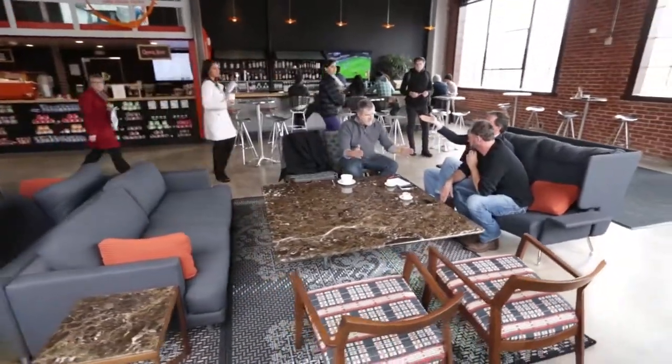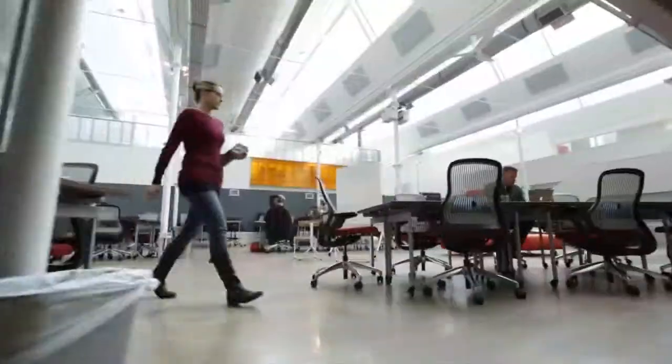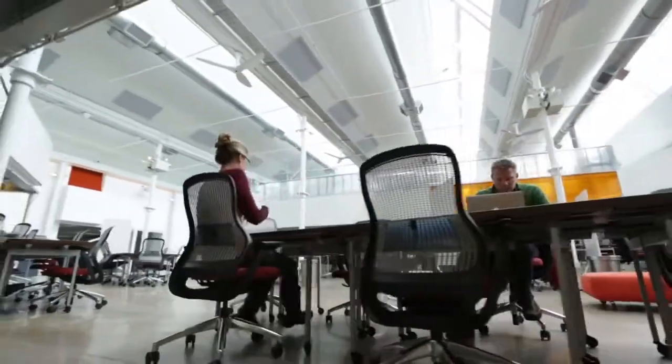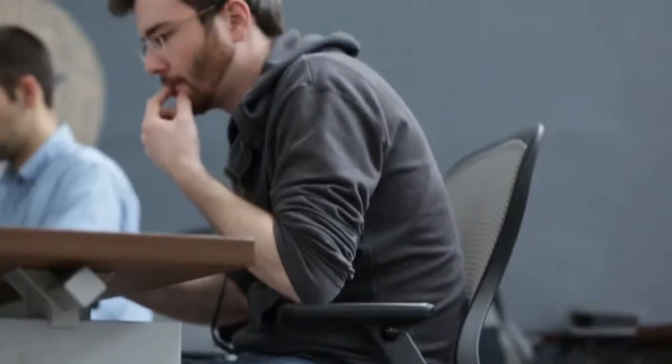We worked closely with Knoll to see what the cutting-edge workspaces were like around the country. We interviewed a lot of people. We watched how people worked. Basically, the idea is that people like to sit around a table with each other and be able to see each other — that's what Knoll brings to the table. If you take a look at the three suites right beside each other, we're all as unique as our business is, and Knoll projects that.